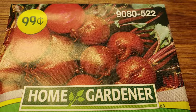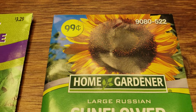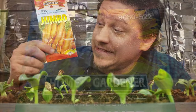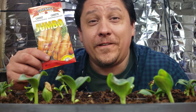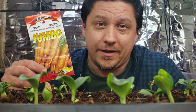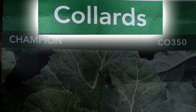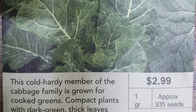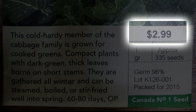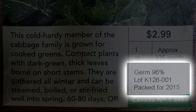Right off the bat you're going to see a pretty picture of either the finished fruit, the foliage, or the flowers, depending on the plant. This is the advertisement — it lets you know what the finished product is supposed to look like. Other useful information on the front may include plant type, the specific variety, the price, the weight or number of seeds inside, and finally the lot number and date used for tracking recalls.